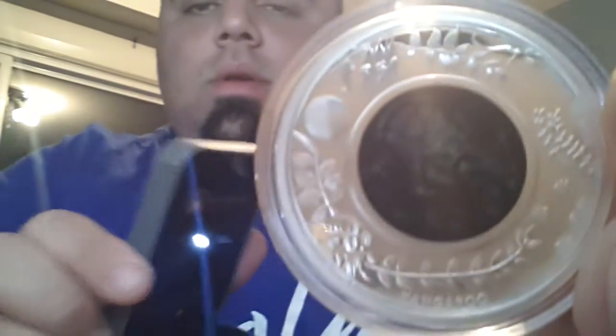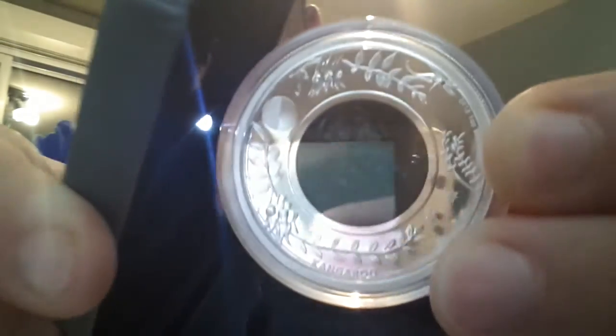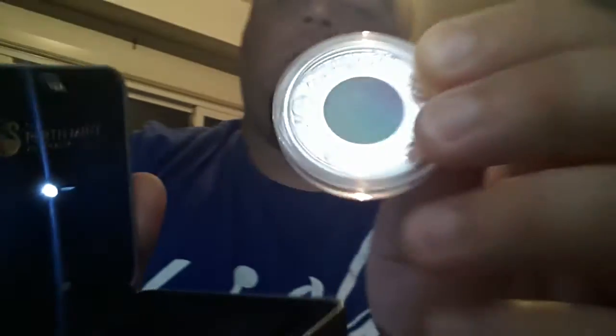And this is the Opal Series Kangaroo. The Opal Series Kangaroo is a very unique coin, and it's part of a series that I love — which is why I love this series.